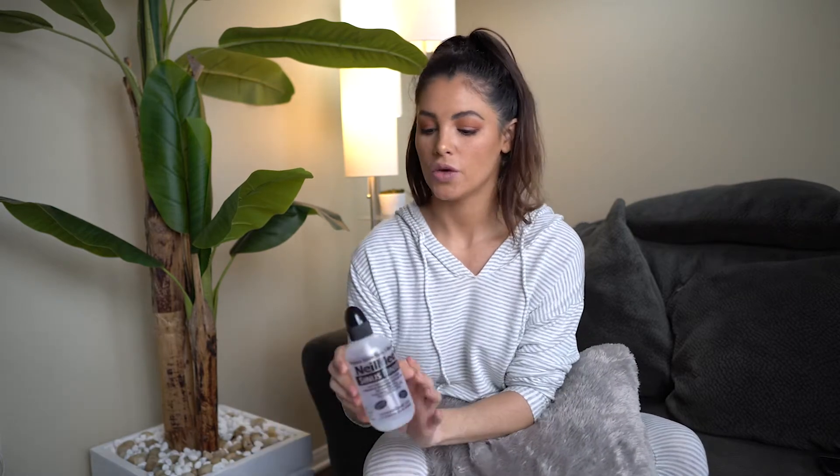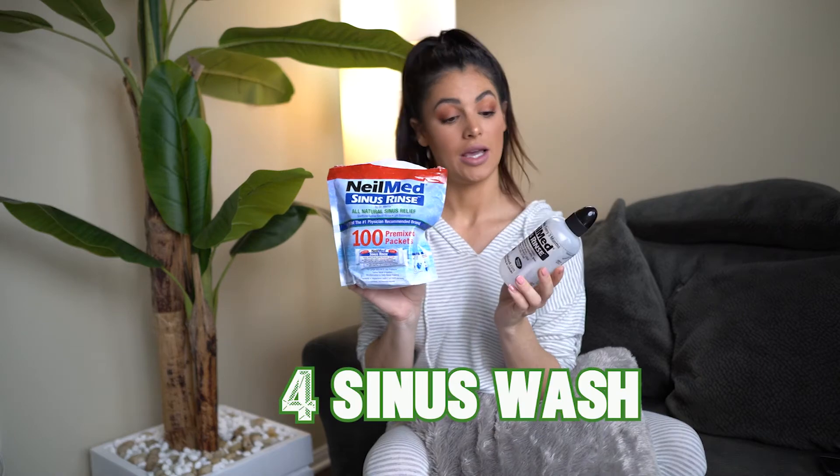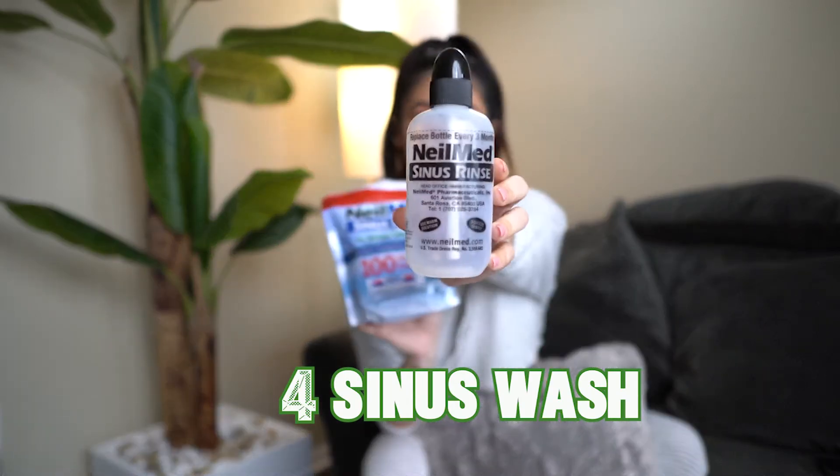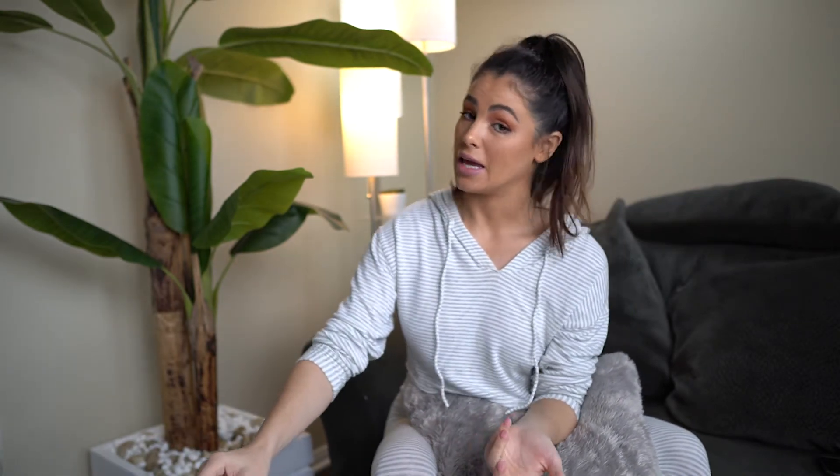Number four is the sinus wash. I use this one — you can also get the neti pot version, found at Walgreens, Whole Foods, CVS, or Amazon. A lot of the times when you have a lot of congestion and mucus, it could be stemming from an allergy. So this is really good to fight off allergies and wash out any type of stuffiness or mucus that has built up in your system.